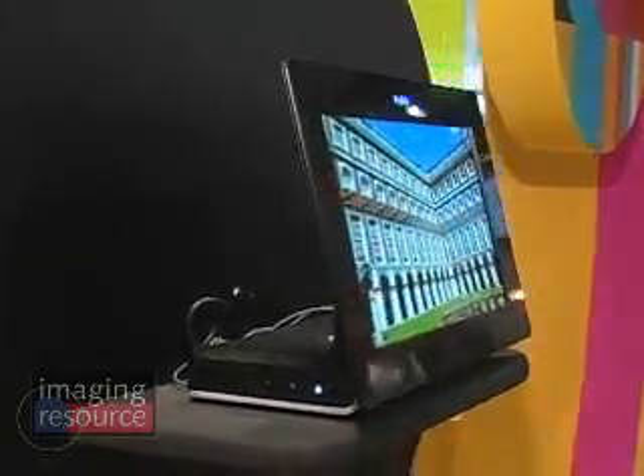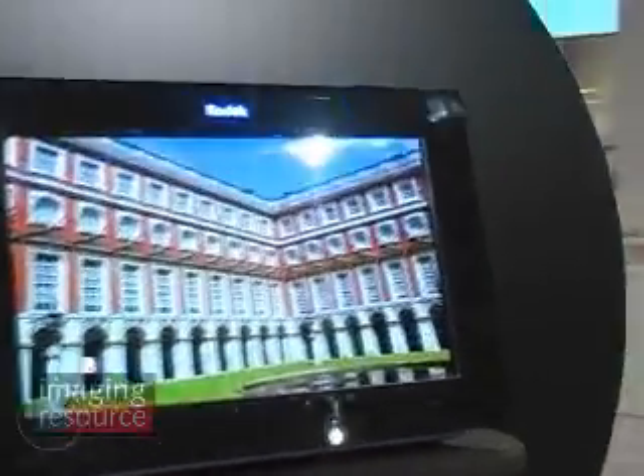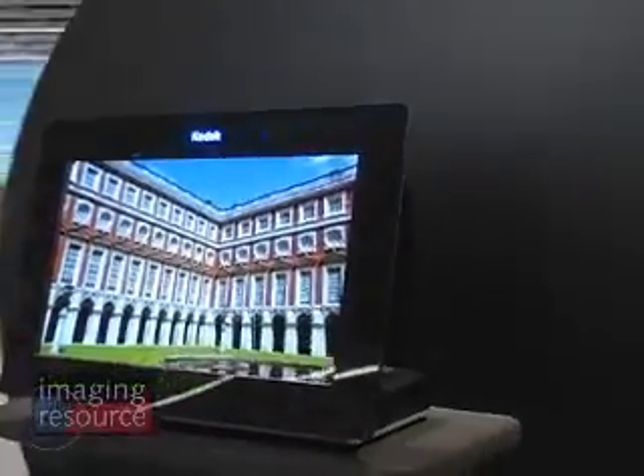That viewing angle is really a key factor. Typical LCDs, you get just a little bit off axis and the colors start shifting, and if you get too far off, you can't see the image at all anymore. But we're standing here at a significant angle and I can see the picture perfectly well. The pictures — we want to make sure they look absolutely spectacular, bringing the pictures the way they want to look for exceptional quality.